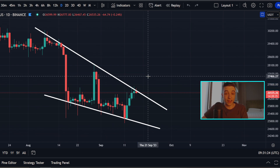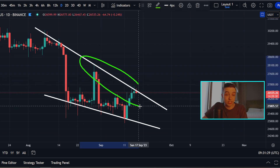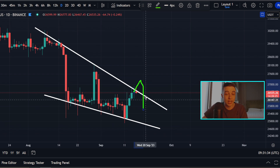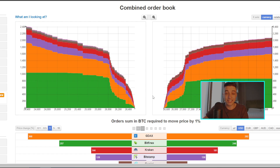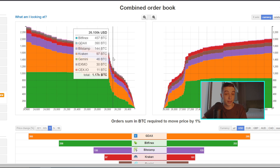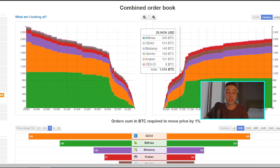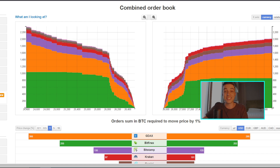The point of invalidation, if we actually break out, would simply be a break back below this previous line of resistance. Because if we see a small breakout and come back to the downside, that essentially is just a fake-out and it invalidates the breakout to the upside. As for short-term support and resistance, looking at the Bitcoin order books, we have a decent amount of buy orders between 26,000 to 26.1K acting as support, and a decent amount of sell orders between around 26.9K to 27.1K acting as resistance.